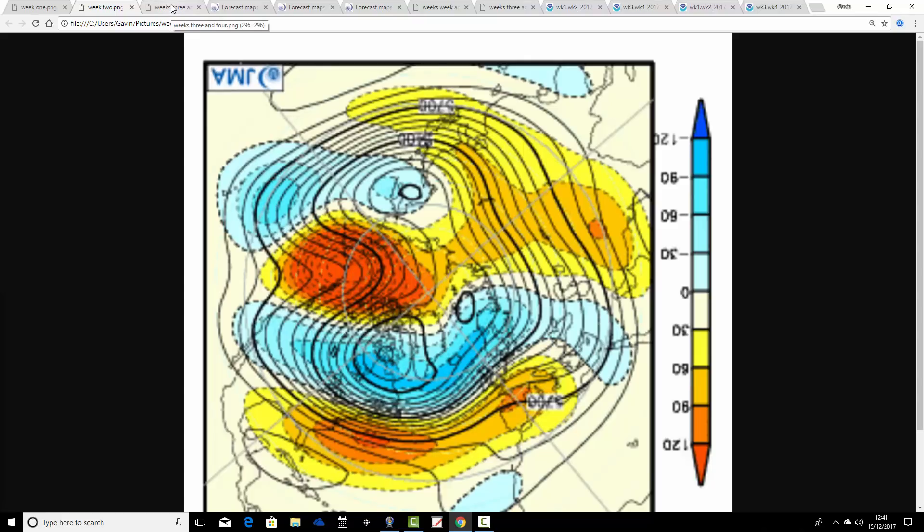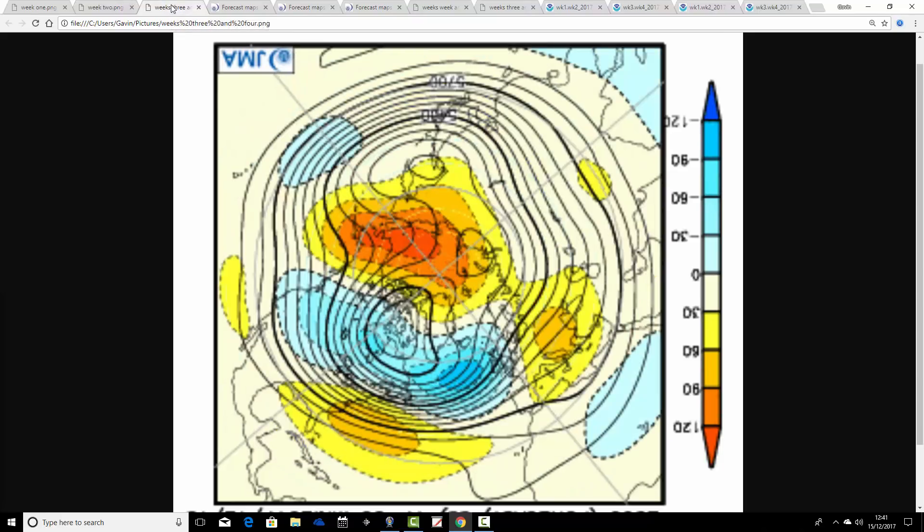No sign of a cold Christmas from the JMA model. We'll check CFS V2 in a moment. Then we go through to weeks three and four, which takes us from the 29th of December to the 12th of January, and this one also looks unsettled and quite mild.